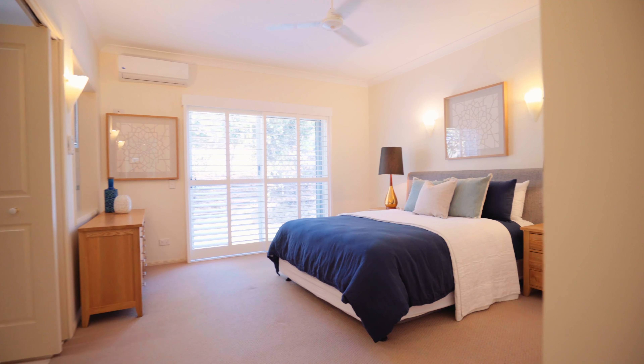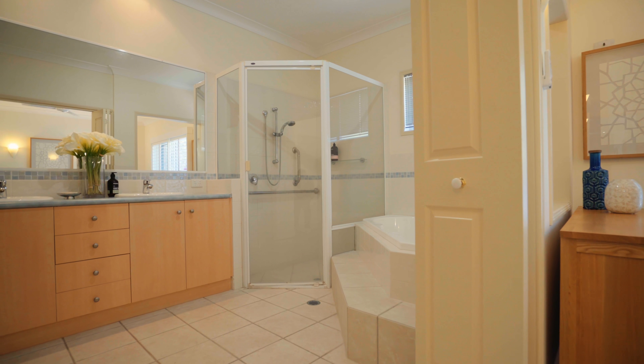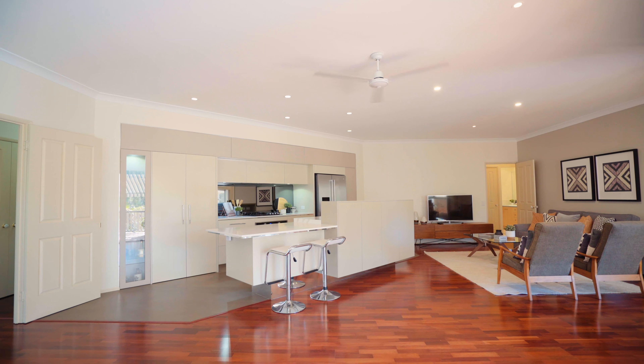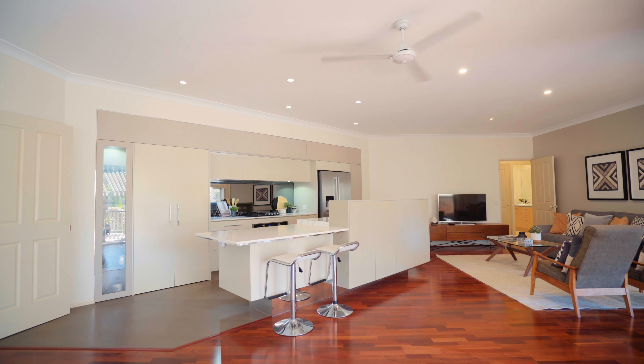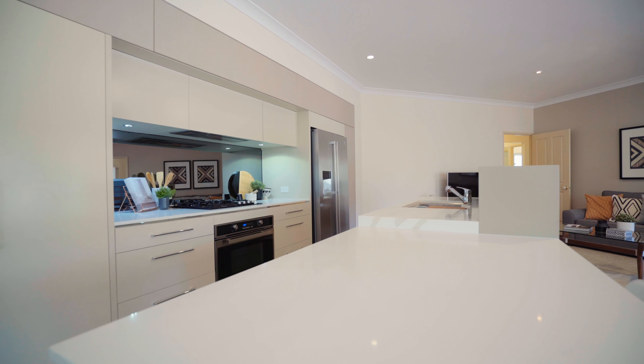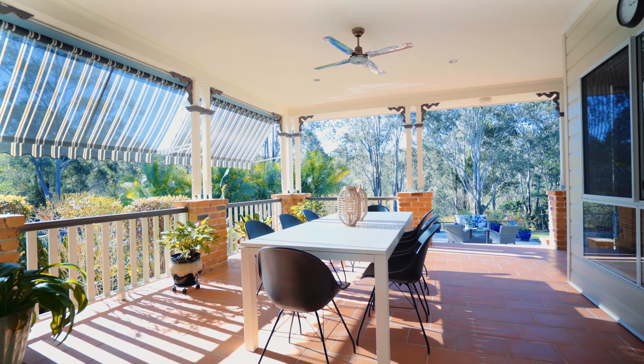The master bedroom features an ensuite and walk-in robe, whilst the home also has split system air conditioning and security throughout. The recently transformed kitchen is the focal point of the home, boasting stone benchtops, gourmet cooker and impressive modern lighting. It flows beautifully to the open dining and outdoor entertaining areas.